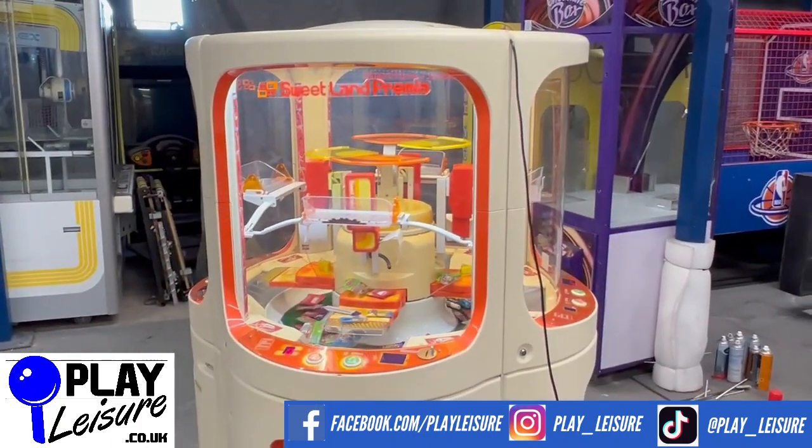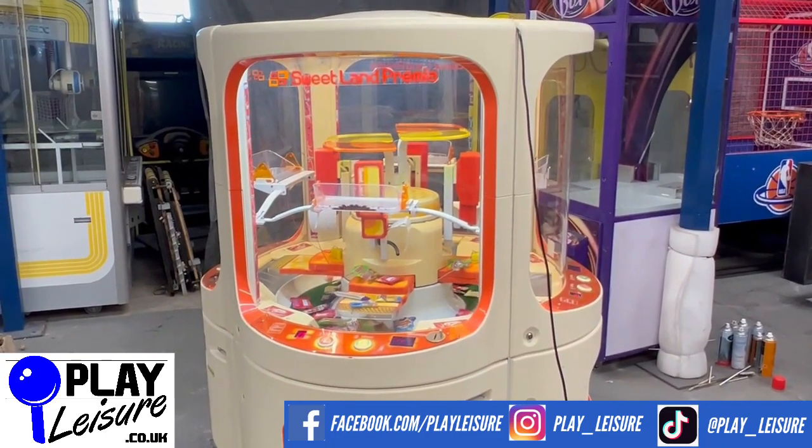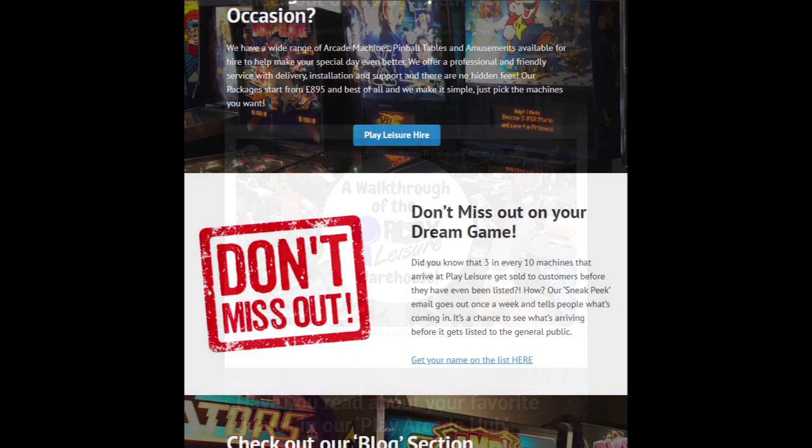This machine is now available on our website, www.playleisure.co.uk. Head over now, check it out, and see if you find the perfect new machine for you. Thank you very much indeed for watching the video today.